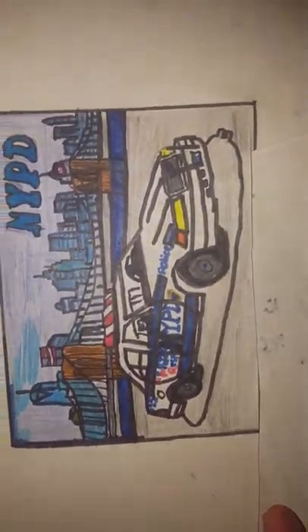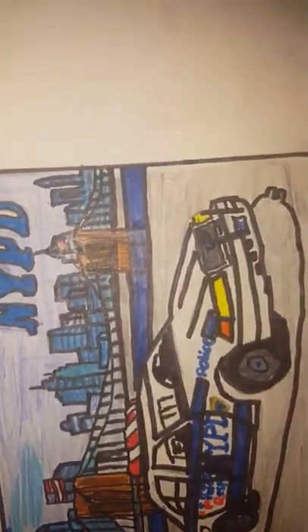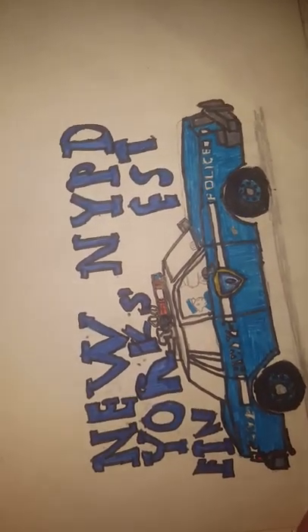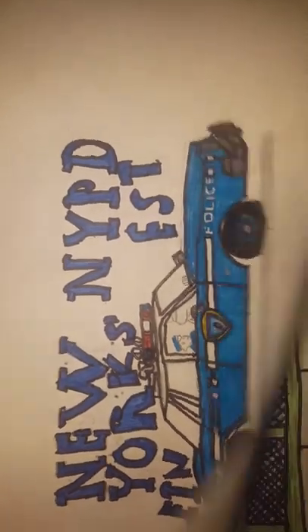This is the NYPD Crown Victoria — I stuffed up the lettering a bit, but it's still pretty good. Here we've got the old 80s version of the NYPD — looks pretty cool.